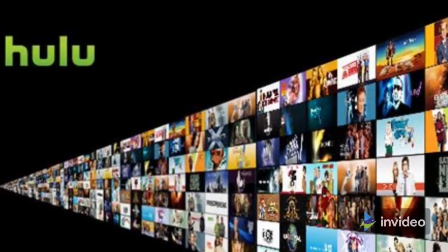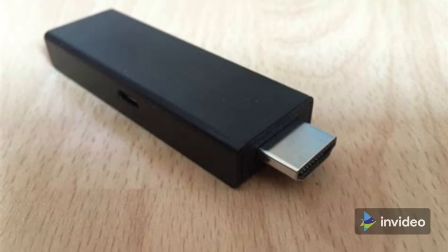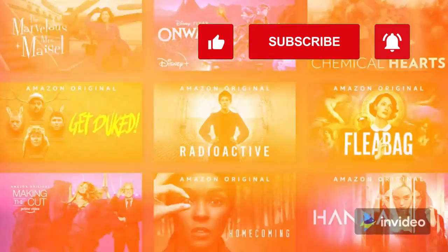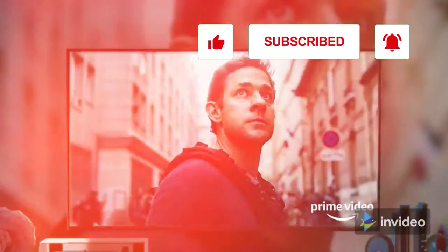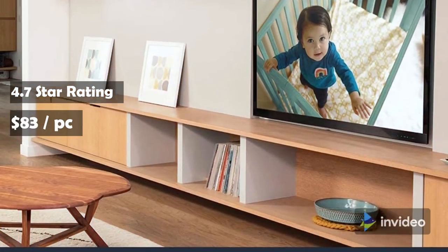Get free TV access with over 20,000 free movies and TV shows from apps like IMDB TV, Tubi, Pluto TV, and more. View camera feeds, control smart home devices, and even order pizza. The Amazon Fire TV Stick 4K is simple and intuitive and definitely provides a comprehensive voice experience. It has a 4.7-star rating on Amazon and costs $83.